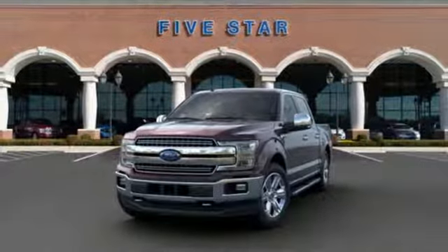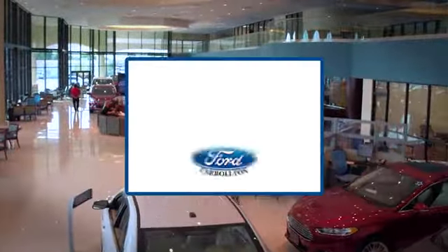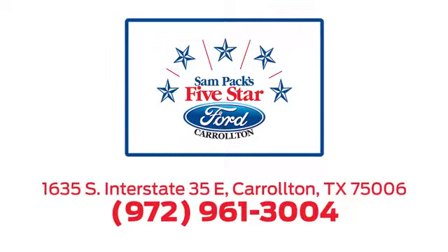Hurry in today for a test drive. For the entire car buying and ownership process, Sandpac's five-star Ford Carrollton is here to help. Call, click, or stop in today. We're located at I-35E and Crosby Road in Carrollton, Texas.